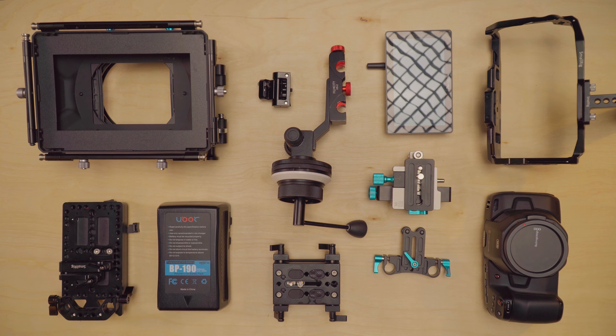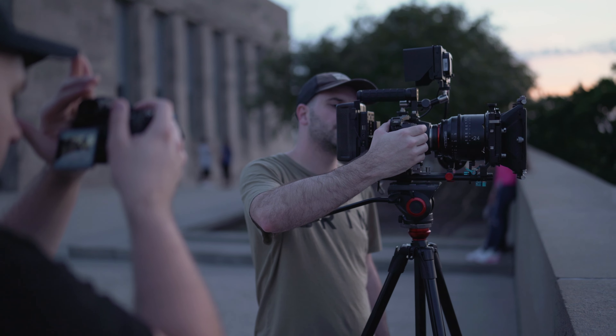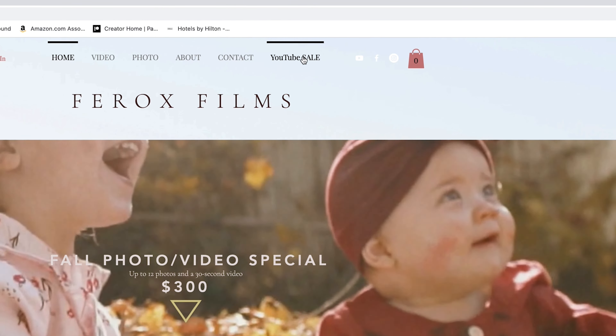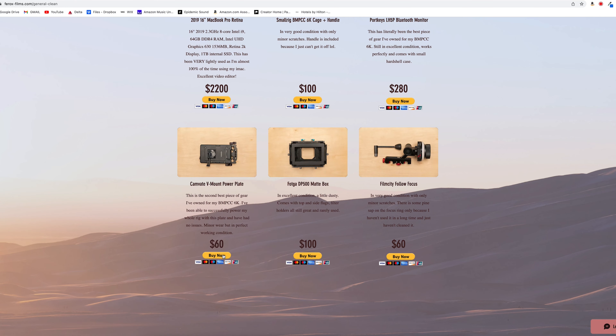Before I get to that point, I will be selling a lot of gear, including my Pocket 6K camera body, my PortKeys LH5P wireless controlled monitor, my matte box — pretty much everything you see on this rig. I'll also be selling a few other pieces of gear like my almost brand-new, fully maxed-out MacBook Pro. I'll put a link below to my website where you can check out the prices and buy them instantly, or hit me up on Instagram and we can work out pricing and shipping. I've got a lot of great SmallRig accessories and a little bit of everything, so feel free to hit me up.